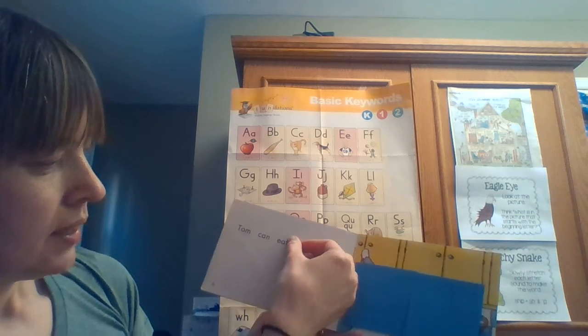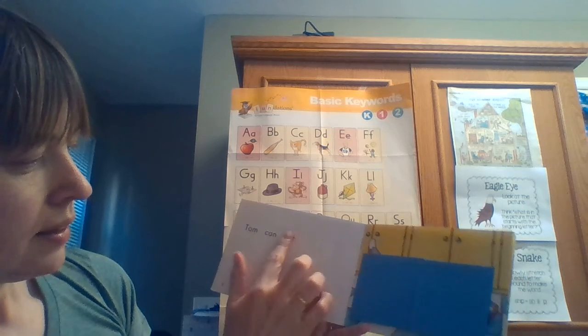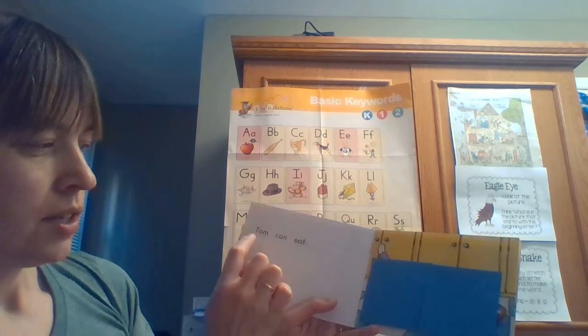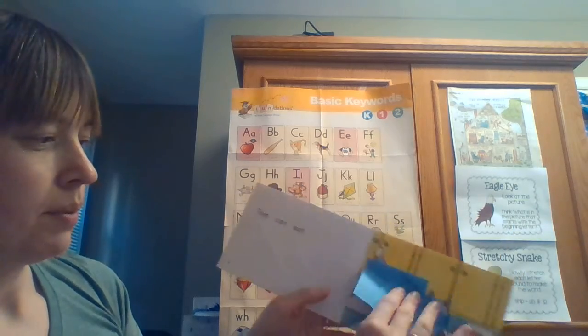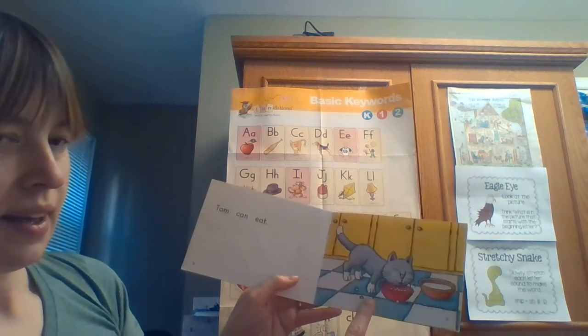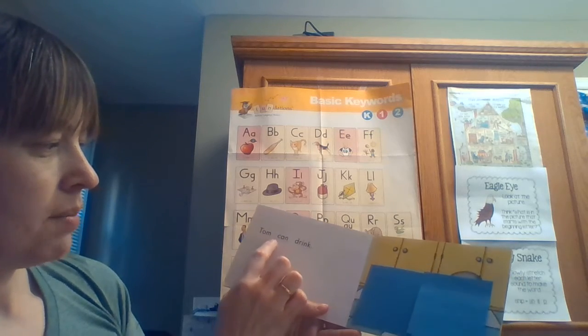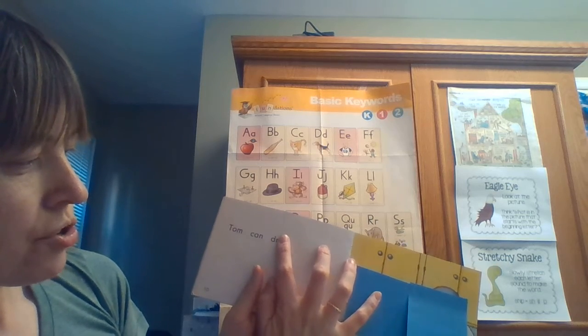'Tom can...' — I know that 'e' and 'a' make the long E sound. The other chunk is 't'. 'Eat' — Tom can eat. Let's see if we were correct. Yes — Tom can eat!